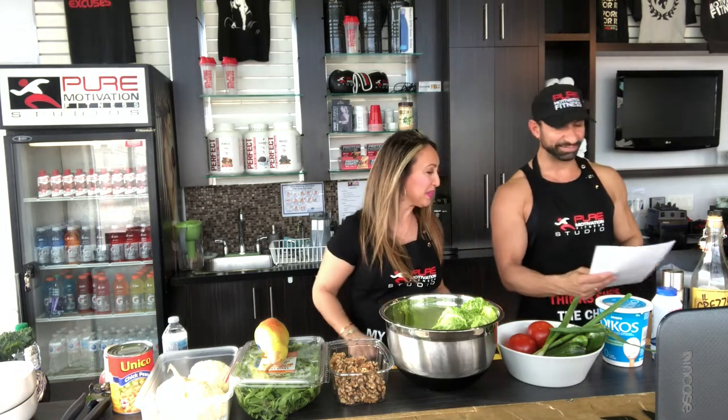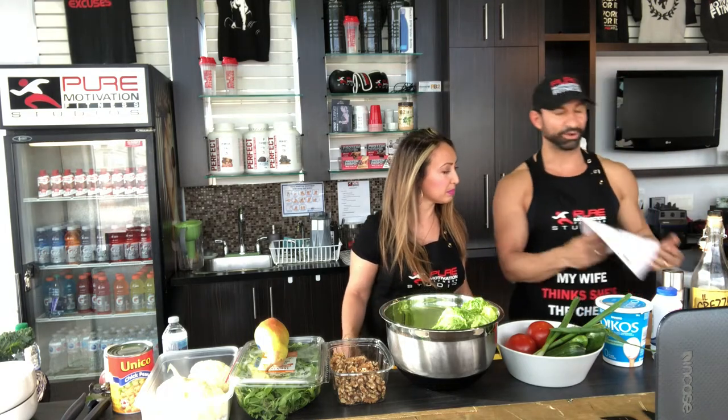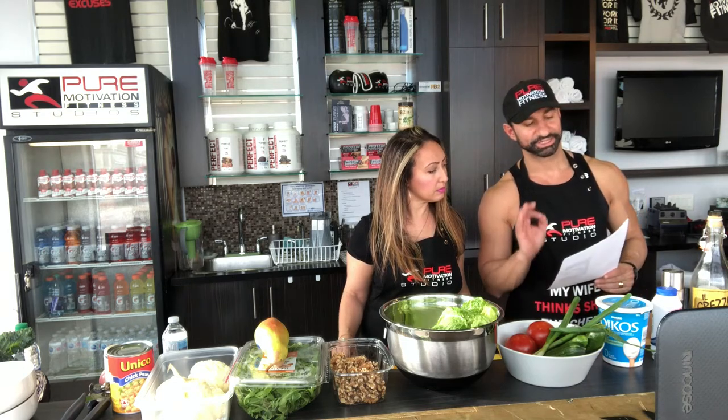We have a creamy Greek romaine cucumber and dill salad — just taste it from there. The second one is going to be from the Italian side: an arugula and pear parmigiano salad, nice and light. Our third one is the purple kale cabbage feta salad — this is my favorite one that can last in the fridge for two to four days; the longer, the creamier. And then lastly, we have our cauliflower, chickpea, tomato, and dill salad.